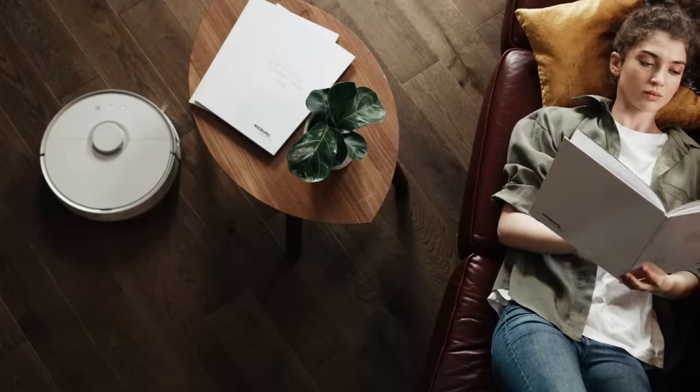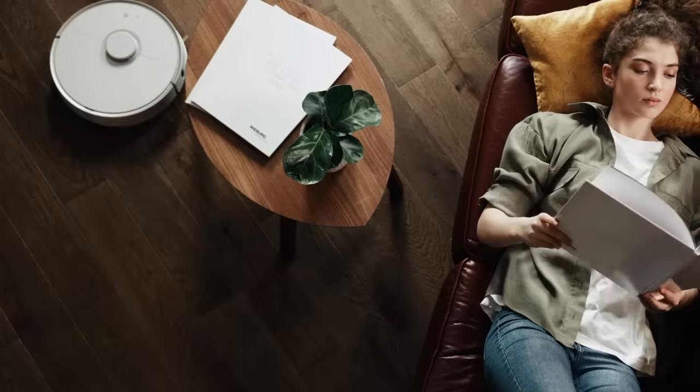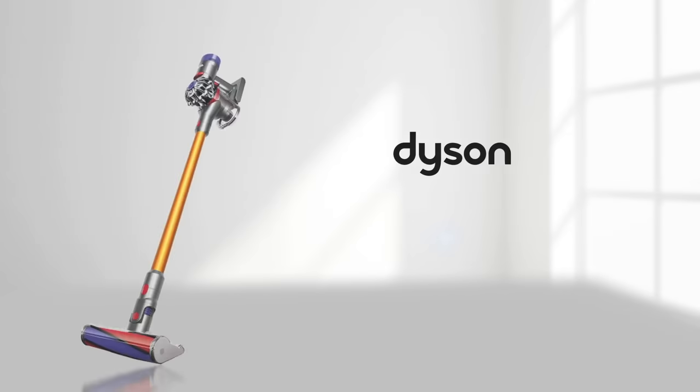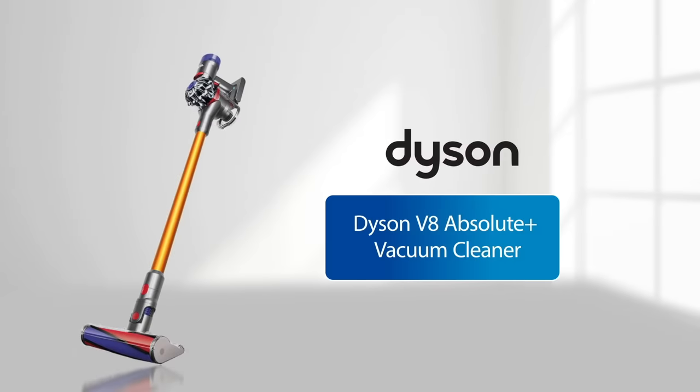Upright vacuums are easy to maneuver while robot vacuums take care of business without assistance. Opt for one of these efficient and affordable 2020 picks.